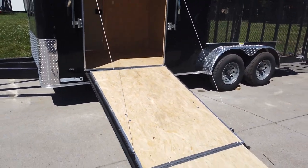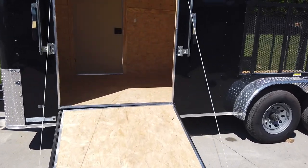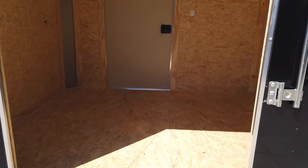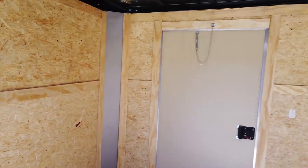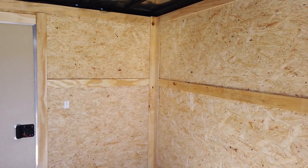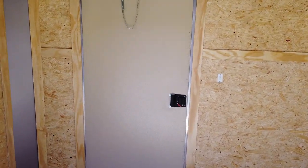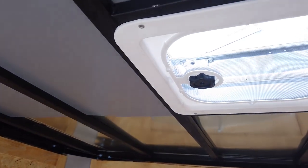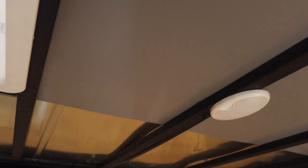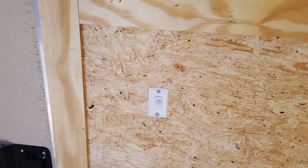There is a side entry ramp that goes to the enclosed part of the trailer. It's made of heavy-duty plywood for the walls and the floor. There is a passenger entry side door as well, a manual roof vent, and a dome light with a light switch.